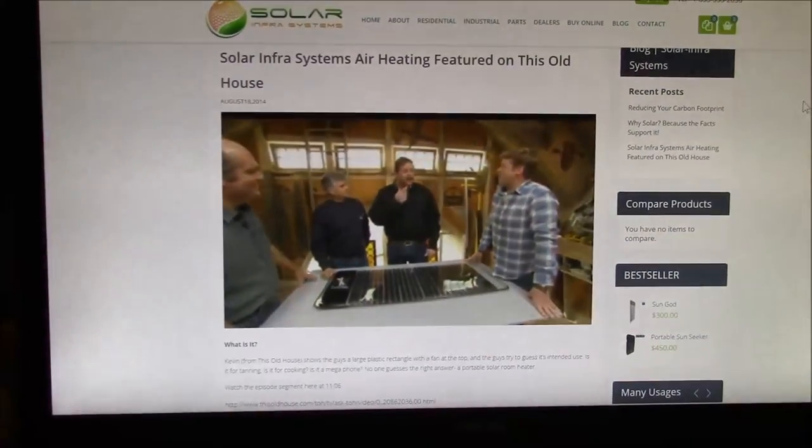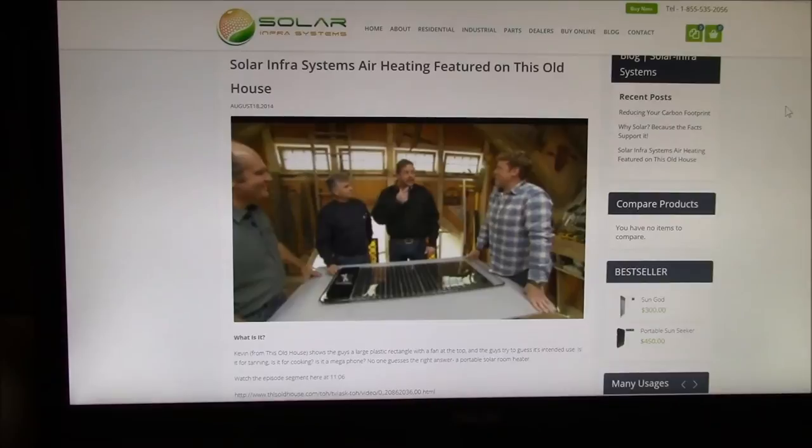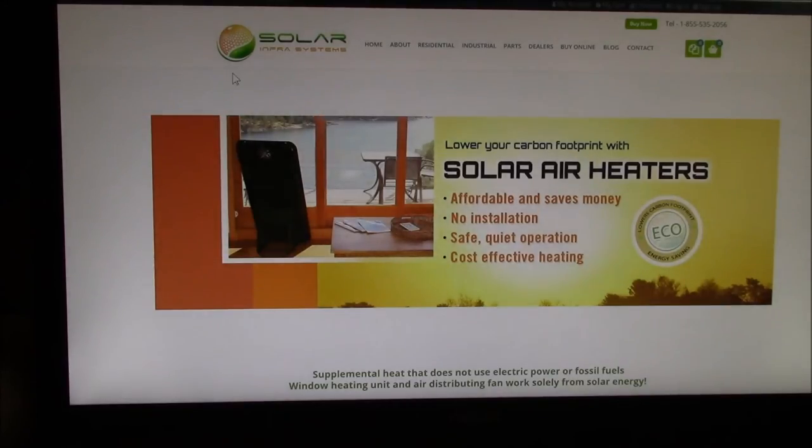But when they revealed what the product was, it was a Solar Infrasystems air heating device. I'll put a link to this on the webpage. They said it was a solar heater that fit in a window — you placed it in a sunny window and it had a solar panel and a fan to collect the heat and push it back into your room.